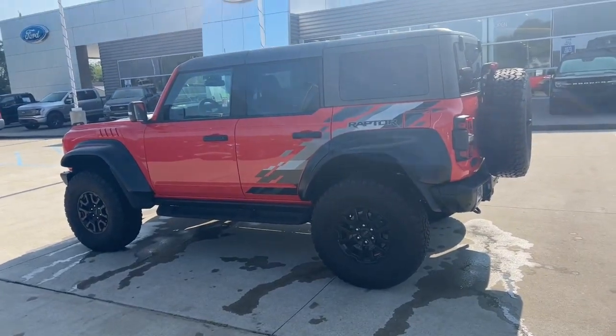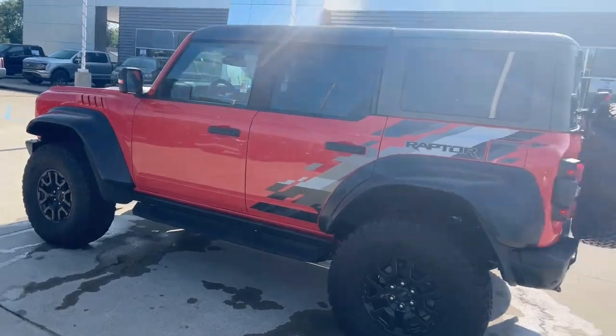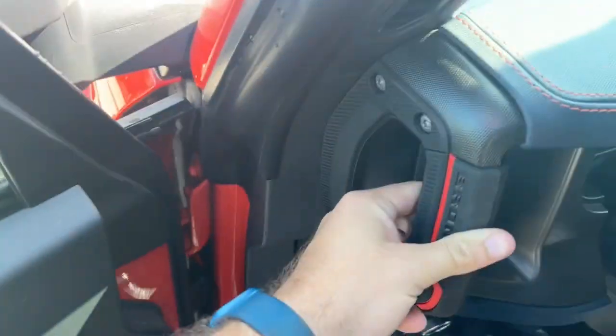Real quick, before I show you the driver's side, let's get this thing fired up. Very nice little sound. And just to let you know, I did start that using Remote Start. Power driver seats, power locks. We have our little step-up handle here.